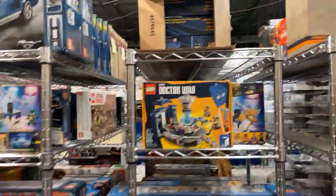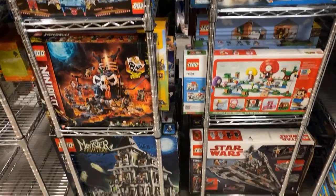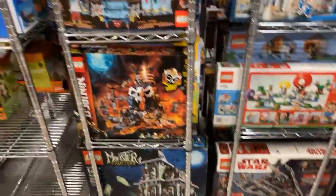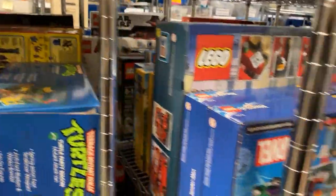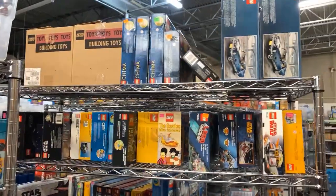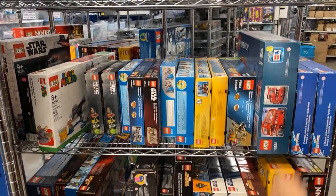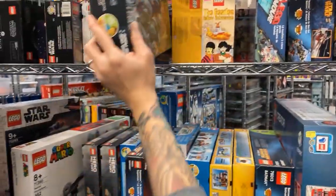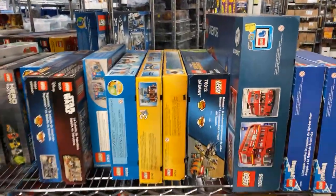Lots of Lego sets here — we've got Mario, a bunch of rare City stuff that's been out of print, Doctor Who which is Lego Ideas, some of the Creator Car stuff, new Spider-Man. One of my favorite sets is the Monster Castle. Here's some of the Lego sets — there's the Beatles Yellow Submarine, that's a cool set. And there's a double-decker bus.